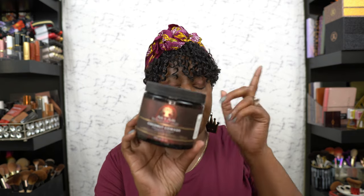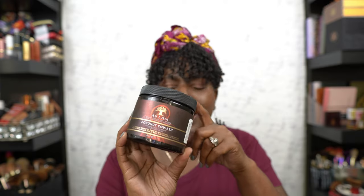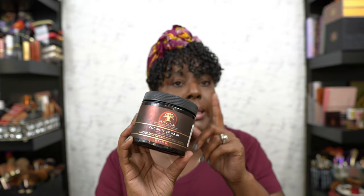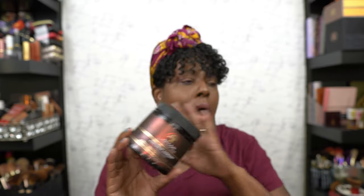We have the As I Am TGIN Coconut Co-Wash — oldie but goodie right here. The smell is so good. I know some people don't do co-washes, but I believe in co-washes, and this is my favorite co-wash of all time. I love the As I Am co-wash.